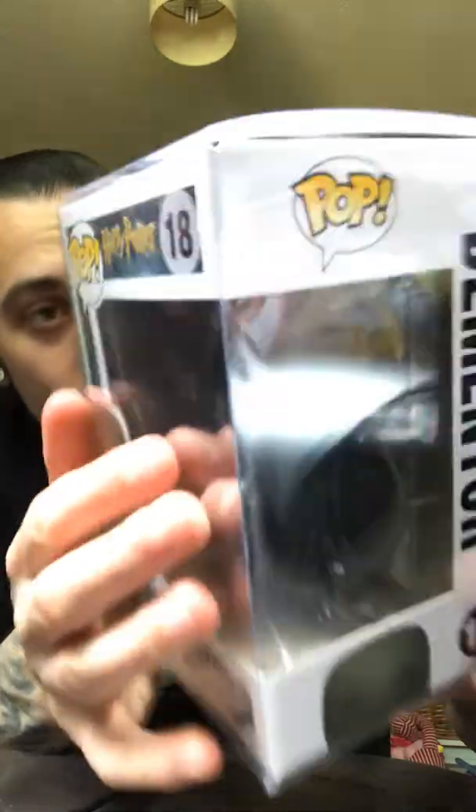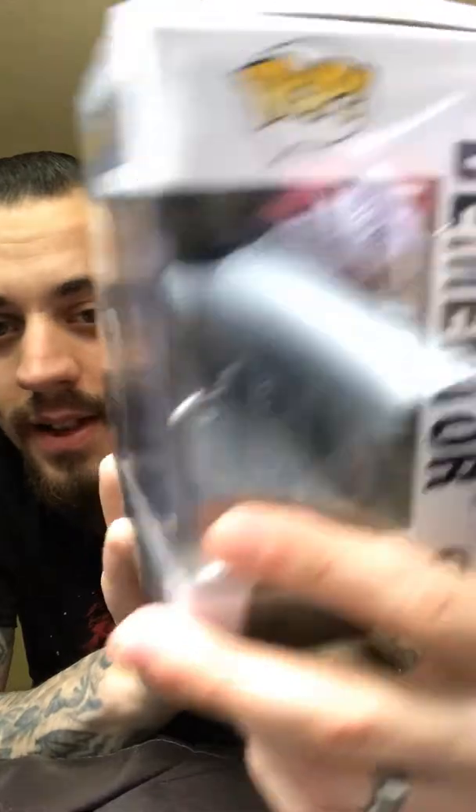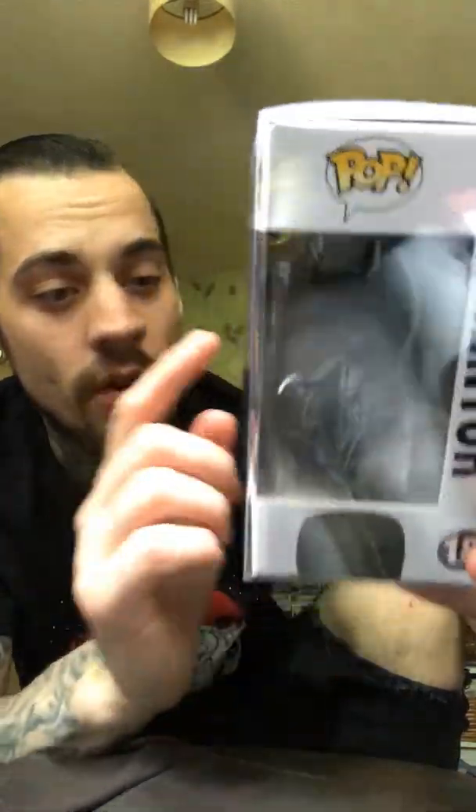So yeah, the Dementor — it's in good shape, it's in a pop protector. No date on it. It's number 18. This is the second part of the Harry Potter Funko Hall, so I've got a few more to get through. I hope I'm not too boring, guys. I suffer from autism so I find it hard to know what to say — that's why I stammer a lot.